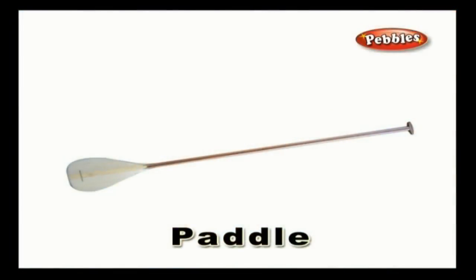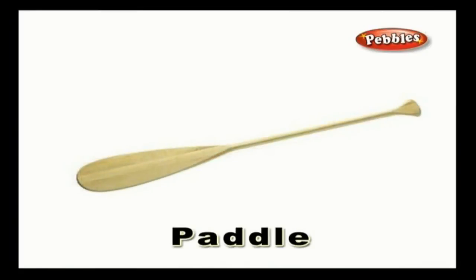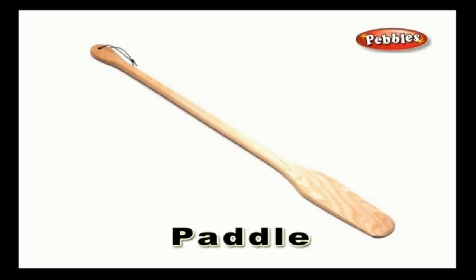Paddle: a paddle is a tool that is used for pushing against water while seated in a boat to enable motion.